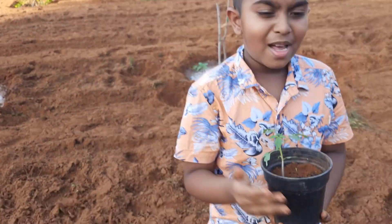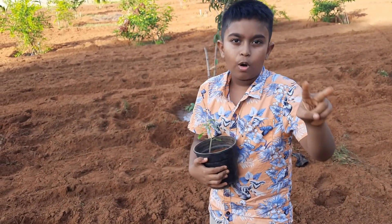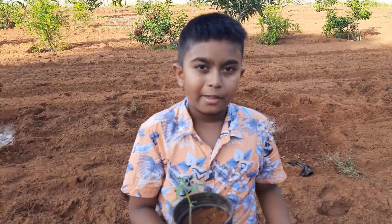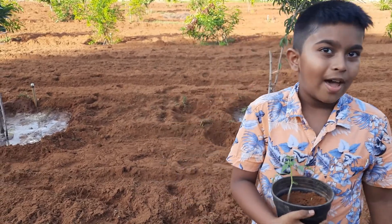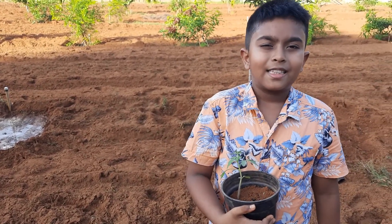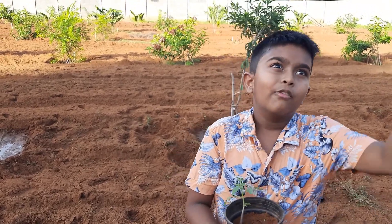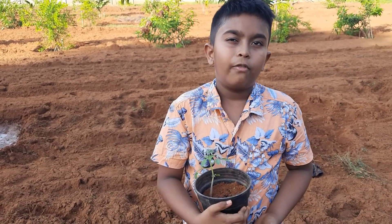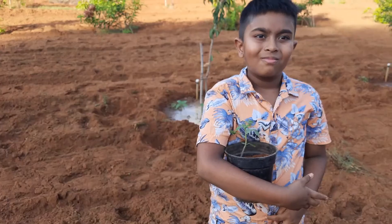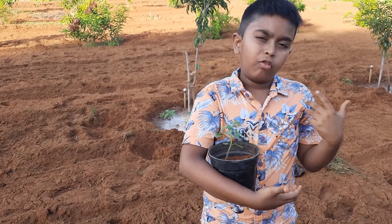Fact number one: a tomato plant has a strong smell and small hairs on it. Fact number two: the yellow flower of a tomato plant develops into a ripe tomato. Fact number three: a tomato plant needs at least six hours of warm sunlight. Plants need sunlight because of photosynthesis. All plants need sunlight for photosynthesis.